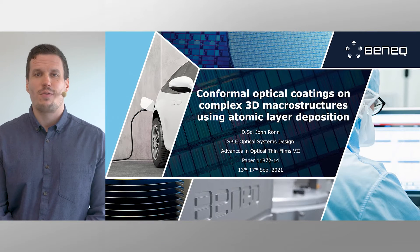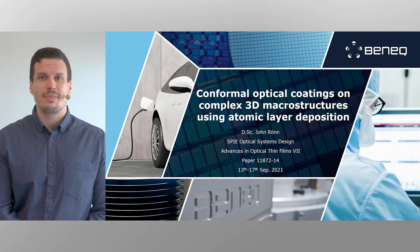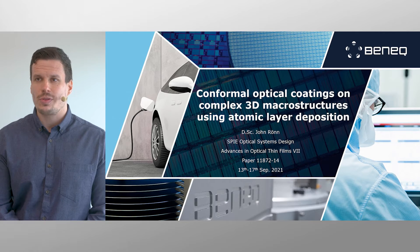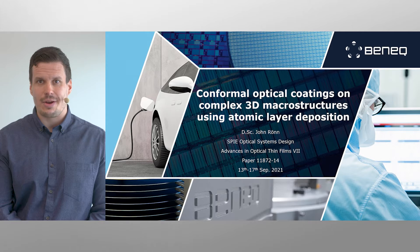Hello everybody! First of all, I'd like to welcome you to the SPIE Optical Systems Design Conference. I'd like to thank you for coming to my presentation titled 'Conformal Optical Coatings on Complex 3D Macrostructures using Atomic Layer Deposition.'